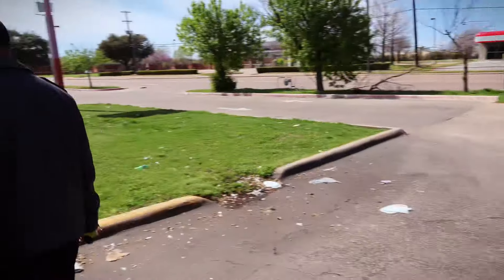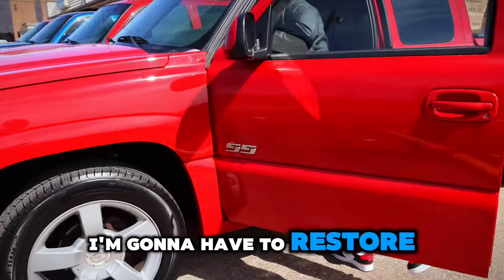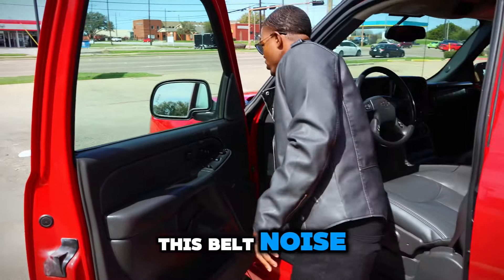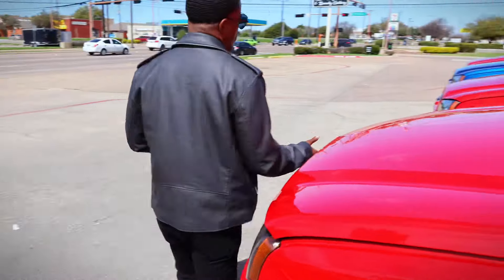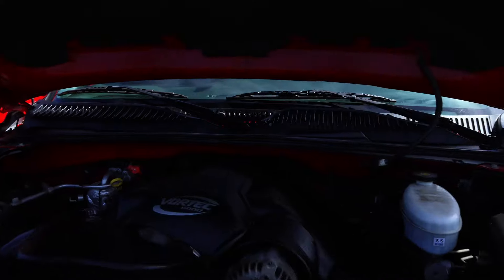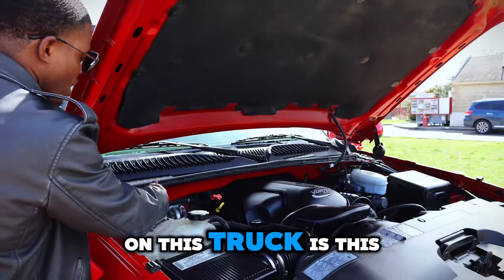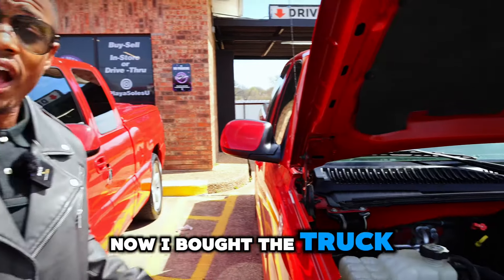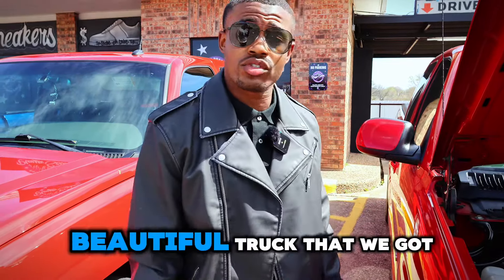I'm thinking I'm going to have to still recondition this belt noise. I know exactly what that noise is. A very important thing to focus on on this truck is this plate right here — it don't have no rust on the plate. Now I bought the truck out of Maryland, so you would think it would have rusty spots, but the truck is clean. Beautiful truck that we got right here.